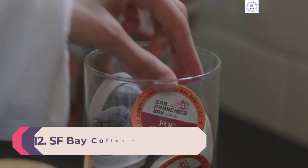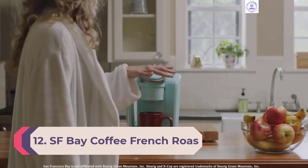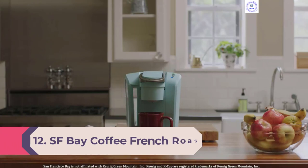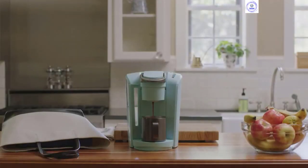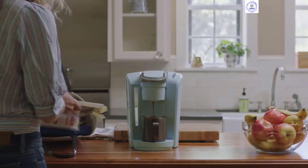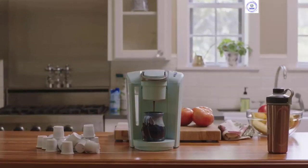Number 12: SF Bay Coffee French Roast Compostable. Of all the coffee pods we tasted, the SF Bay French Roast was the only compostable one. It needs to be sent to a high-heat industrial composting facility, but we still think it's a step in the right direction for dealing with pod waste.